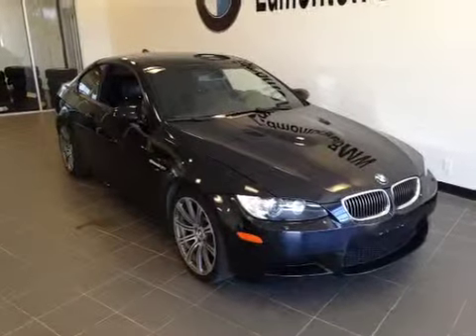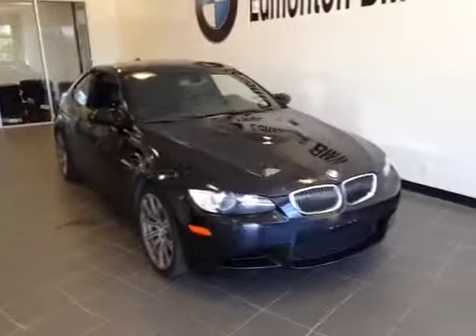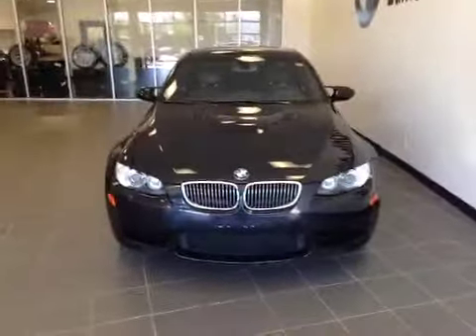Welcome to Edmonton BMW on the corner of Roper Road and 7th Street. We're proud to show you this 2008 BMW M3 in jet black.